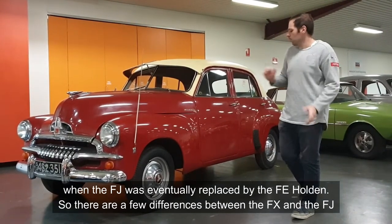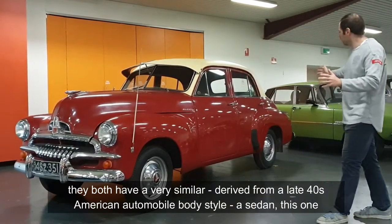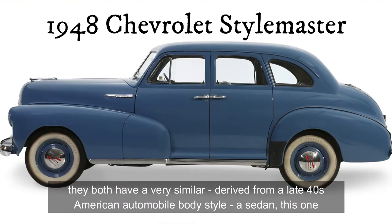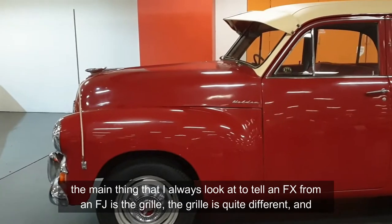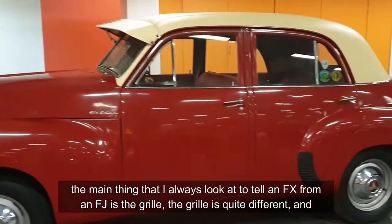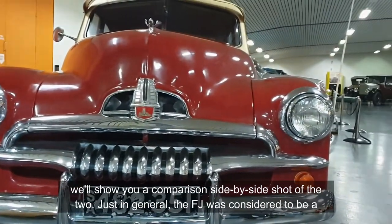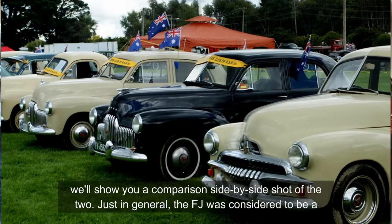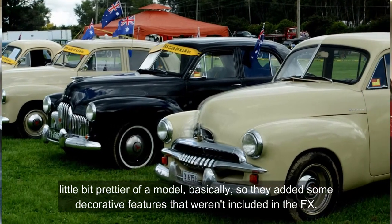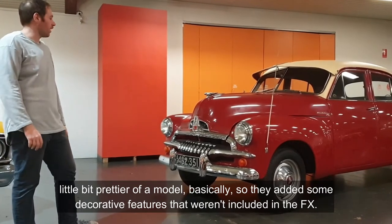There are a few differences between the FX and the FJ. They both have a very similar, sort of derived-from-a-late-1940s American automobile body style of sedan. The main thing that I always look at to tell an FX from an FJ is the grille. The grille is quite different, and we'll show you a comparison side-by-side shot of the two. In general, the FJ was considered to be a little bit prettier of a model — they added some decorative features that weren't included in the FX.